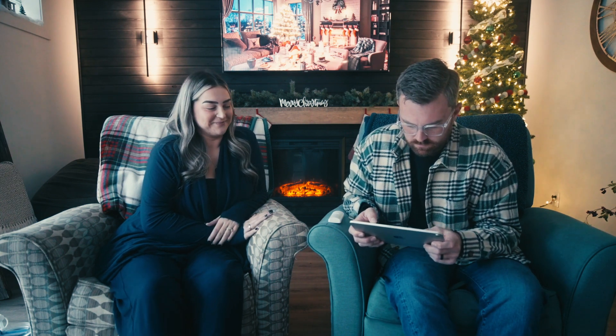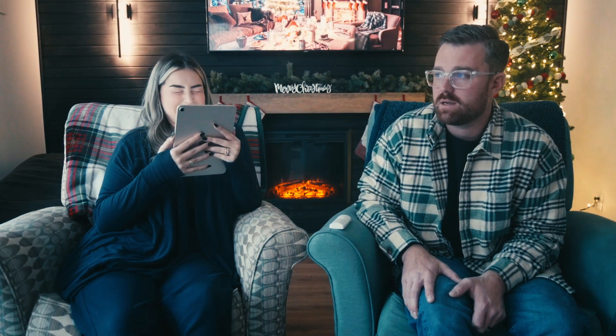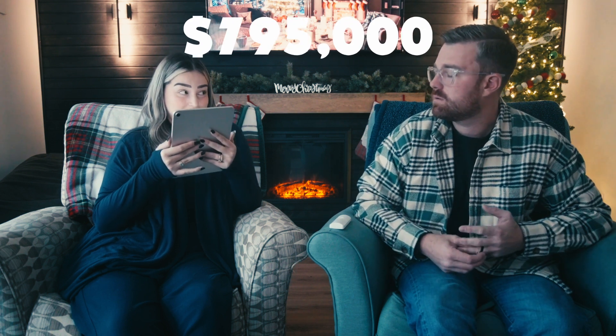Alright, again this is 18227 Country Club Circle in Riverview, and he only gets to see the photos. He guessed $799k — so close! What is it? It's $795,000 on the dot.